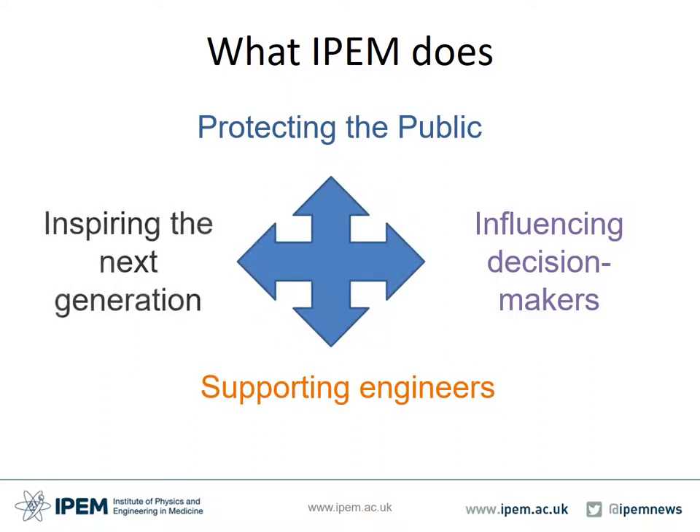IPEM has four core roles. These are: guiding assurance mechanisms that ensure the public are protected when aspects of their care and wellbeing come under healthcare science and engineering professionals; getting involved with government and the work of governmental organisations and steering decision makers on professional matters requiring expert support; providing a support network of professionals working in healthcare science and engineering; and working with schools, educational establishments and institutions to inspire and promote interest in all aspects of our profession to bring new talent into health physics and engineering.